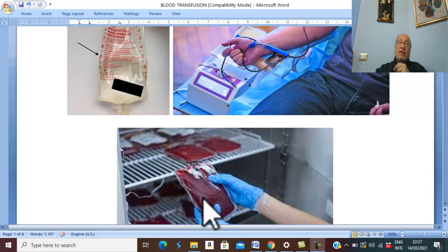We can separate coagulation factor number eight from the blood. Deficiency of this factor is responsible for hemophilia A, so it is given to patients with hemophilia A. We can also separate factor number nine; deficiency of factor nine is responsible for hemophilia B. Therefore, in hemophilia B we give factor number nine.